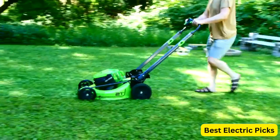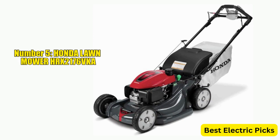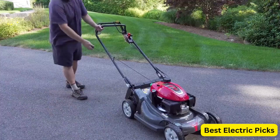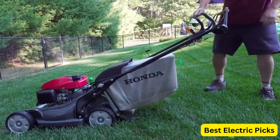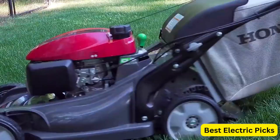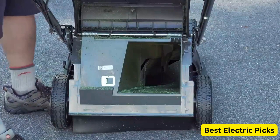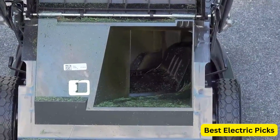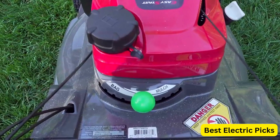Number 5: Honda Lawn Mower HRX 2176VKA. The Honda HRX 2176VKA is a top-of-the-line self-propelled mower known for its exceptional quality and performance. Built with Honda's renowned engineering, this mower offers a range of features to make lawn maintenance a breeze. Equipped with a powerful and reliable Honda GCV200 engine, the HRX 2176VKA delivers impressive cutting power and fuel efficiency. The self-propelled drive system provides effortless maneuverability, allowing you to easily navigate through various terrains and inclines.